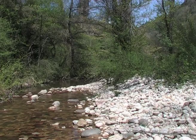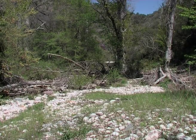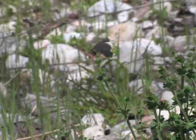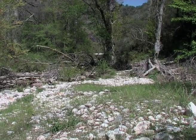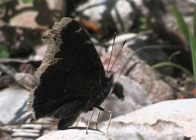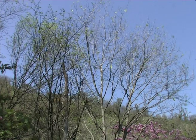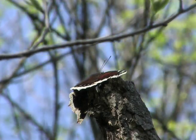An ideal territory is made up of a clearing bordered by one or more large trees, where the males keep a meticulous lookout for passing females. Males also perch high up in the trees.